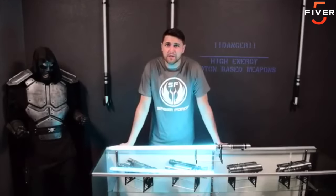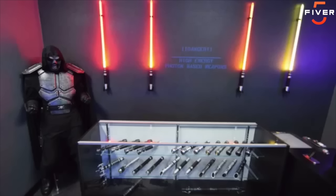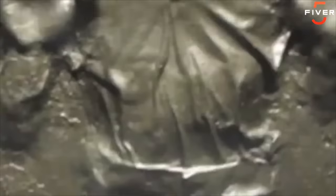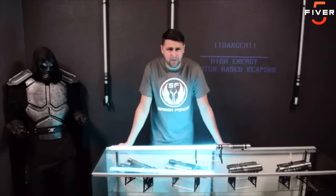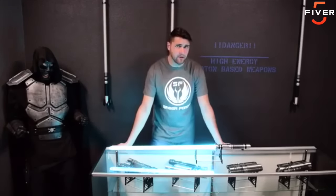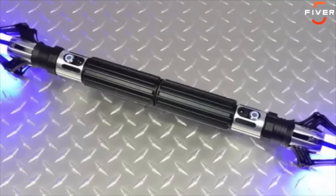Hi, my name is Phillip Isherwood. I'm the owner and founder of SaberForge, and I'm coming to you from my headquarters just outside of Portland, Oregon. Since I was a kid, I've always loved science fiction props and weapons, and none more than the lightsaber. Like a moth to a flame, I've always been drawn to it. I started this company seven years ago with one goal in mind: to make awesome custom sabers.